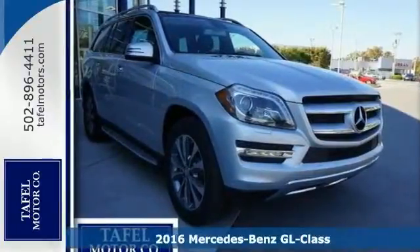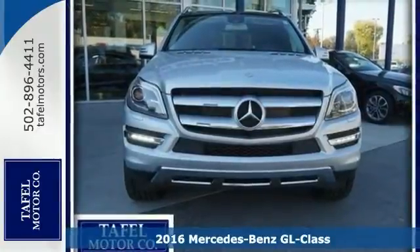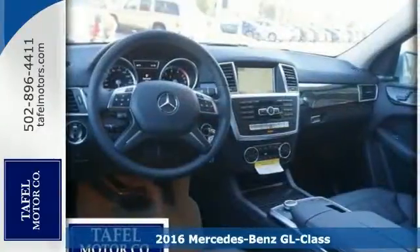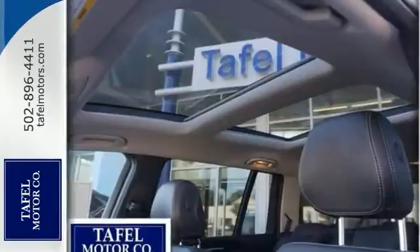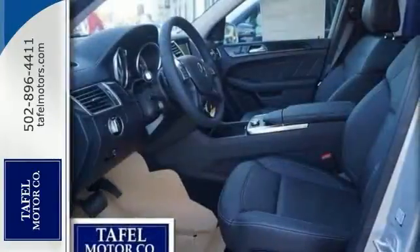We think you'll like this 2016 Mercedes-Benz GL450 4MATIC, featuring all-wheel drive, alloy wheels, a turbocharged engine, and a navigation system. It also has a backup camera, heated mirrors, rain-sensing wipers, and stability and traction control.